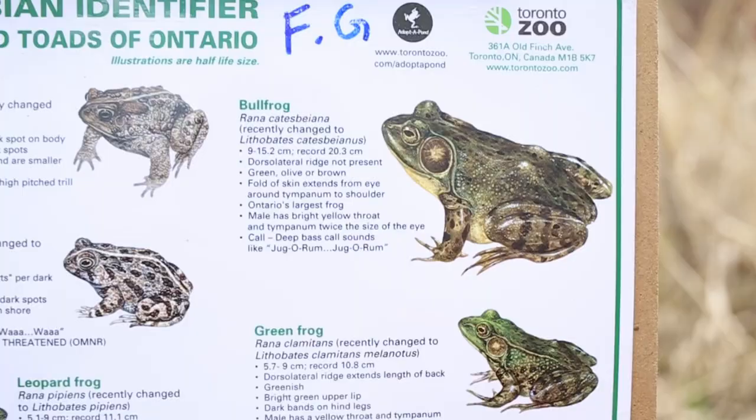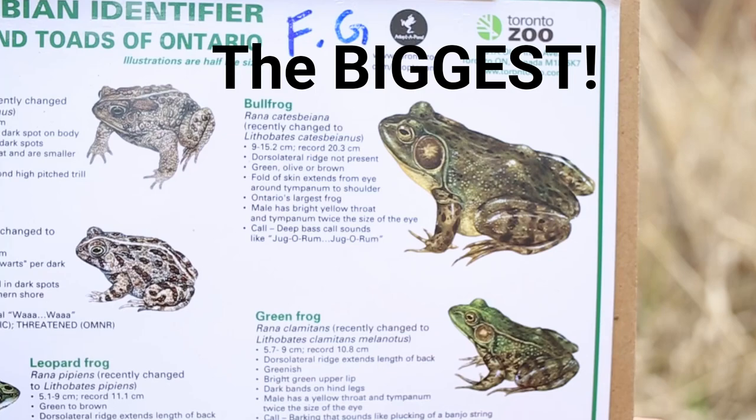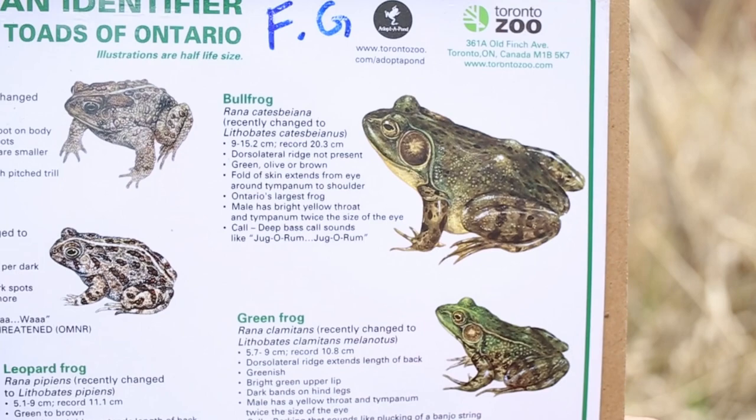The Bullfrog is the biggest frog in Ontario, and it sounds like this — a really low, deep, jugga-rum, jugga-rum, jugga-rum kind of sound.